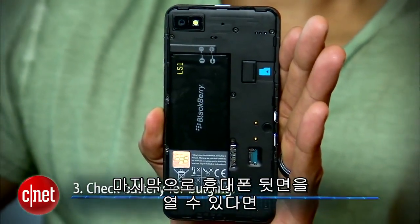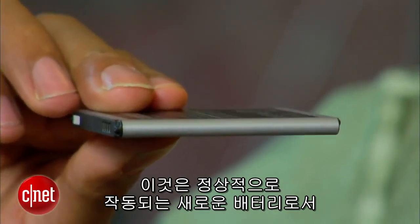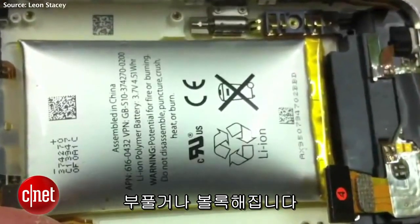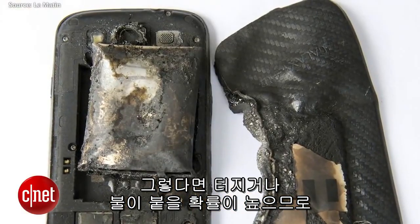And lastly, if you can access your smartphone's battery, you'll want to check for any swelling or bulging on the physical battery itself. This is a properly functioning new battery, so you won't see that here. Swelling or bulging occurs when one of the cells inside the battery has ruptured due to overheating, so you'll definitely want to stop using it immediately because it can still explode or catch fire.